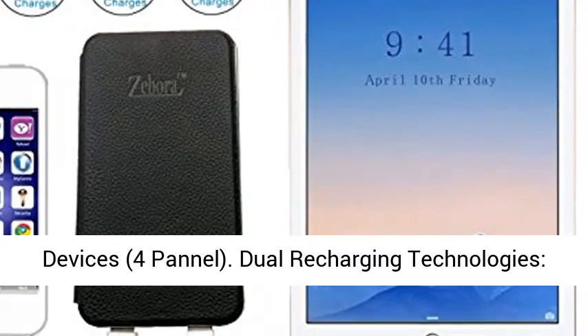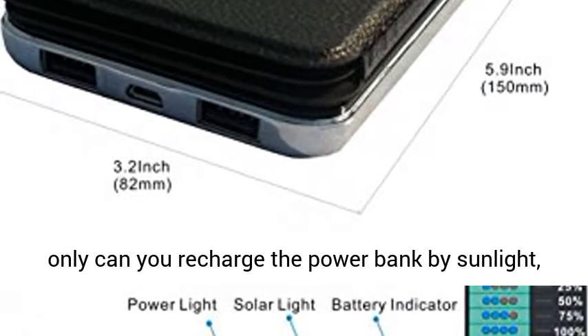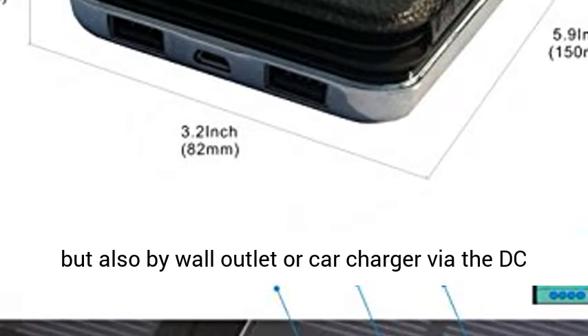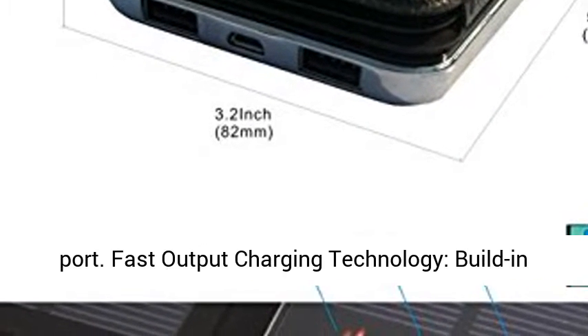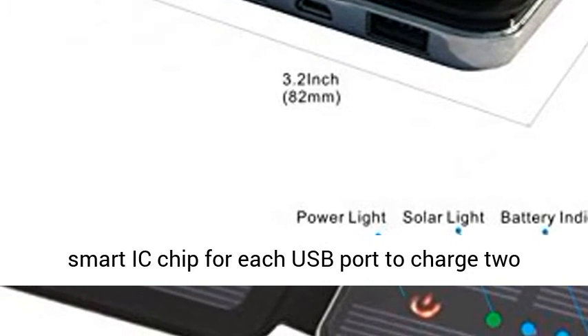4-panel dual recharging technologies with a built-in 10,000mAh high-capacity power bank. Not only can you recharge the power bank by sunlight, but also by wall outlet or car charger via the DC port.